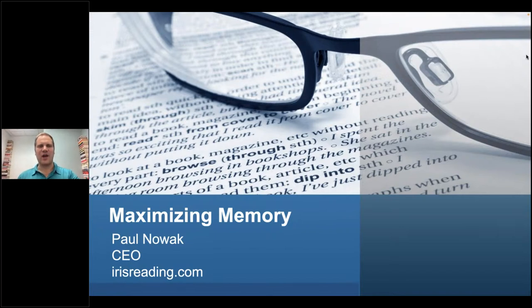Welcome, everyone, to our session on how to improve your memory. My name is Paul Novak. I'm the founder and CEO here at Iris Reading, and today we're going to be covering a workshop that I think you'll find helpful if you've got a lot of things to remember. We'll cover several memory techniques, talk a little bit about note-taking, and when you should review your notes as well.